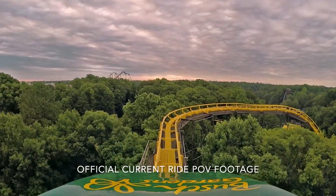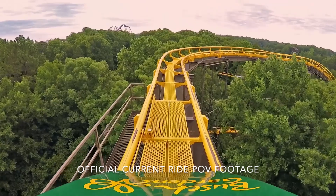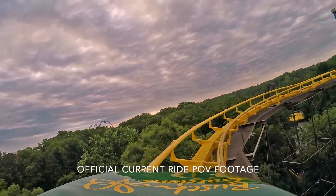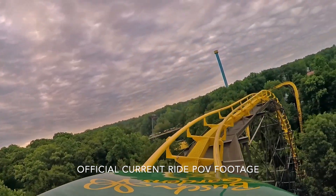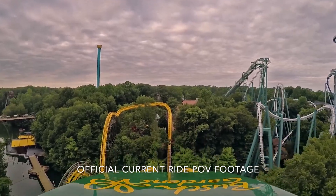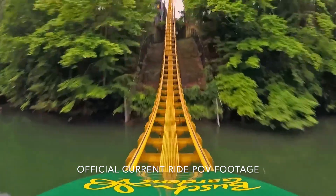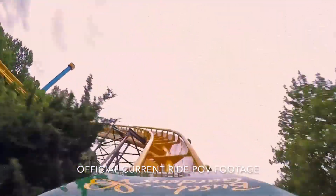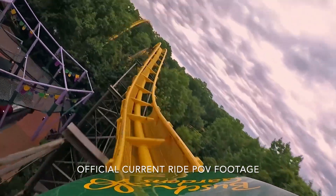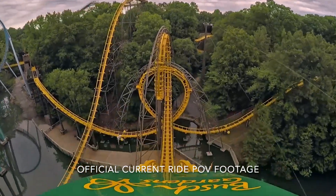One of the cool new elements they're bringing in is that during the first drop after the initial lift hill, guests will catch a glimpse of something lurking under the water. Whether that will be visible from the rest of the park as you walk around, I don't know. But there will be something lurking under the water that you can see after that first lift hill during that first drop. After that, riders will continue throughout the coaster, which appears to be mostly unchanged.